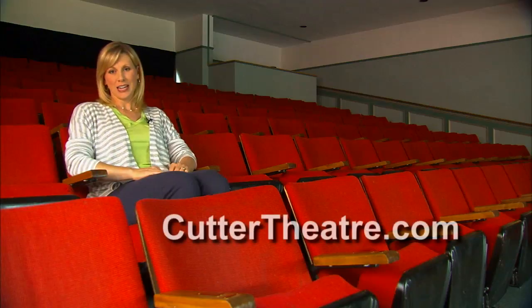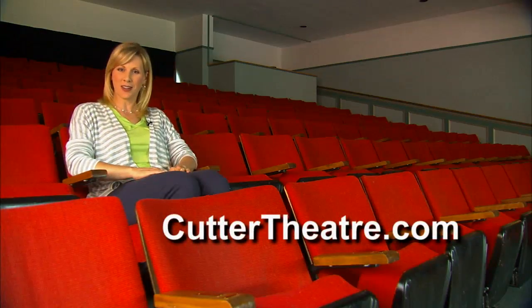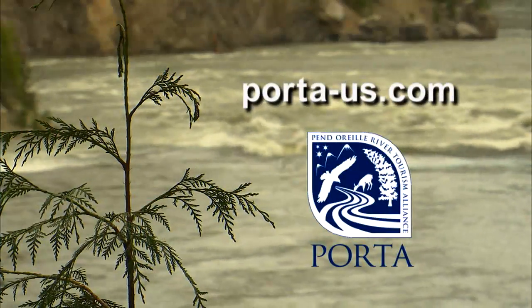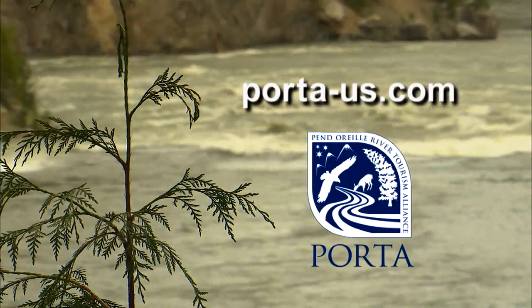Jazz great Alice Stewart is just one of the acts in an exciting lineup here at the Cutter Theatre. For more information on the shows, go to CutterTheatre.com. And to learn more about scenic Metaline Falls in Ponderay County, Washington, head to porta-us.com.